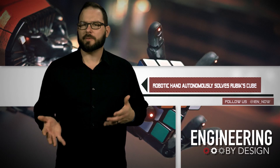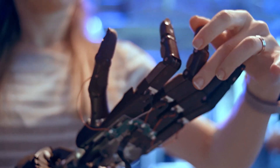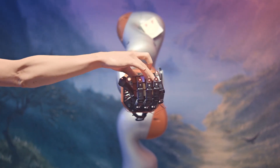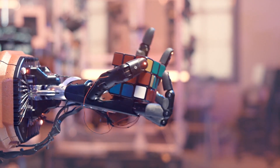The team places the cube into the palm of a dexterous 24-joint robot hand that mimics human anatomy. But they don't tell it how to solve the cube. Rather, it learns like a human, through evolution, only faster. The team ran thousands of simulations to give the robot a base, and the AI takes it from there.